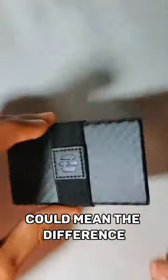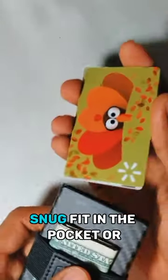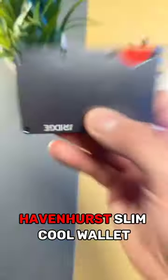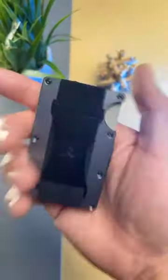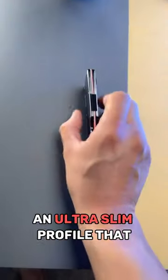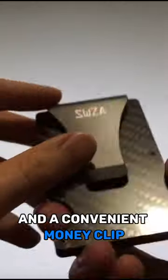Choosing the best cool wallet could mean the difference between a nice snug fit in the pocket or difficulty picking cards. The Havenhurst Slim Cool Wallet is the best minimalist wallet, featuring RFID blocking, an ultra-slim profile that holds up to 12 cards, and a convenient money clip and elastic band — great for people who want quicker access to cash.